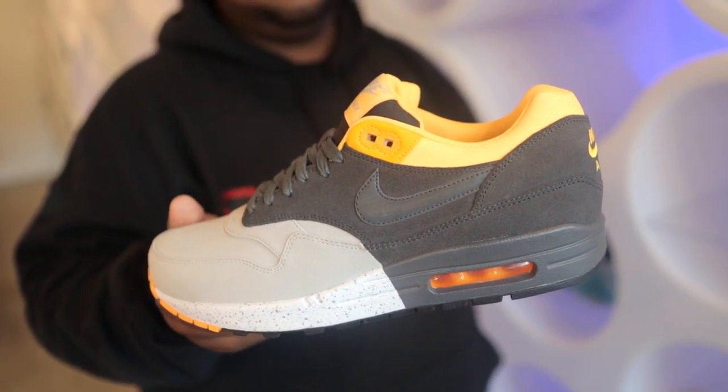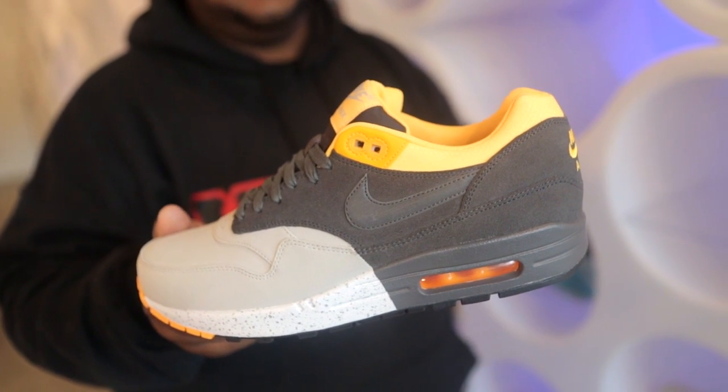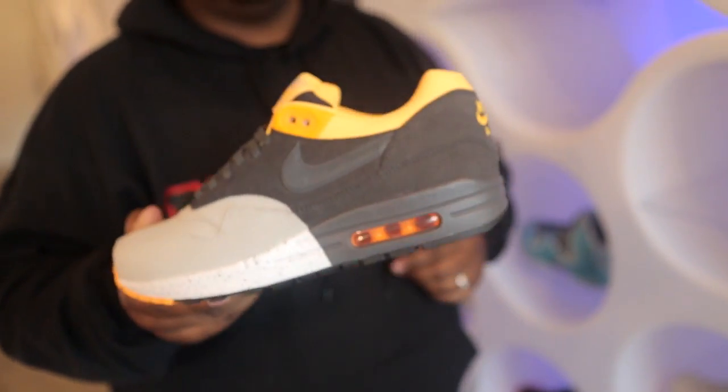Sticking with the same color scheme we have the Air Max 1 Premium. This one uses charcoal suede and light gray nubuck to cover the upper of the shoe. It's finished off with a laser orange collar as well as a 3M swoosh. You can pick this up for 120 bucks.